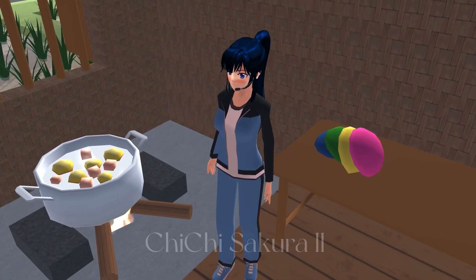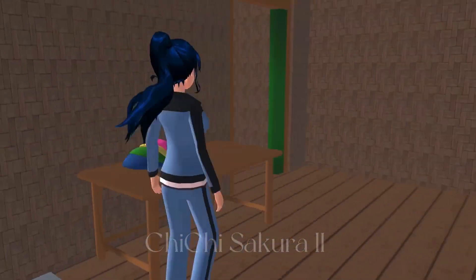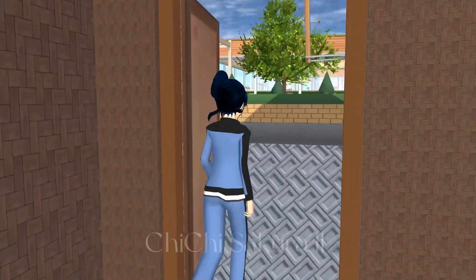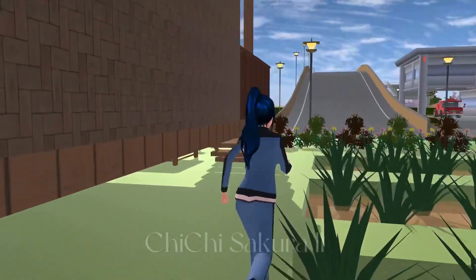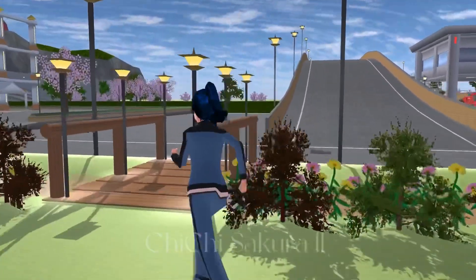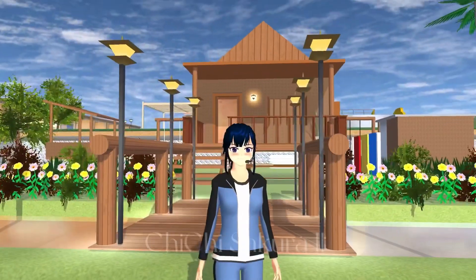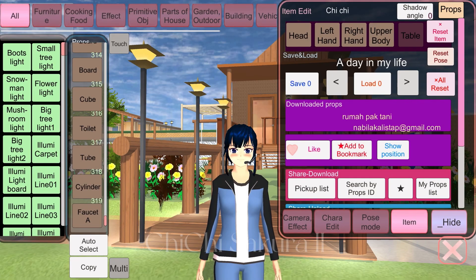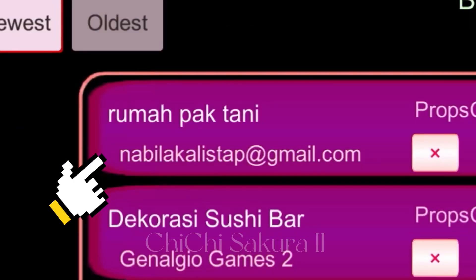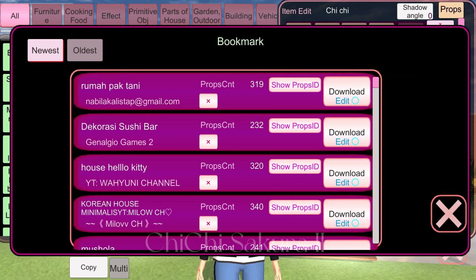Look at that cute rainbow bowl — wow, it's so beautiful. This is maybe the kitchen area, and this is the back door — you can enter from the back door or the front. That's it for today, guys. Thank you so much for watching, see you in the next video, bye bye!